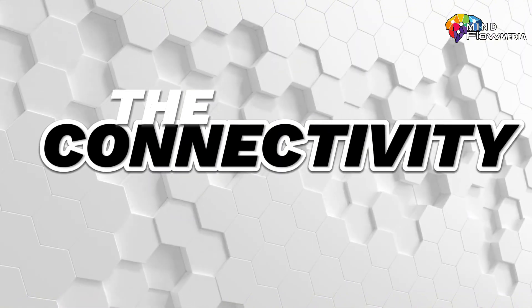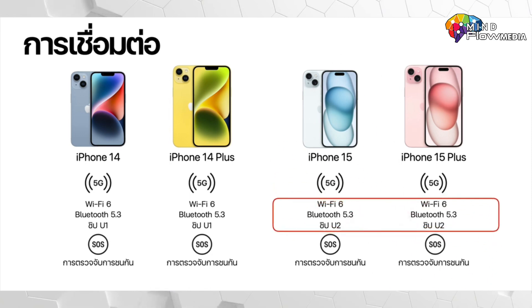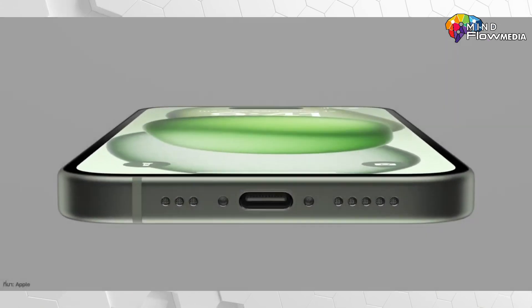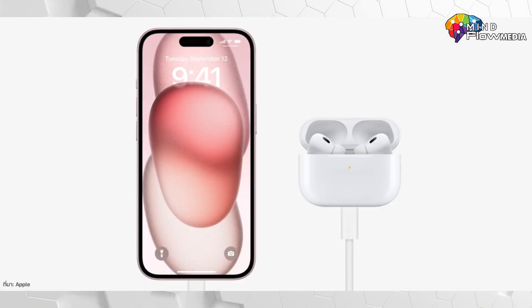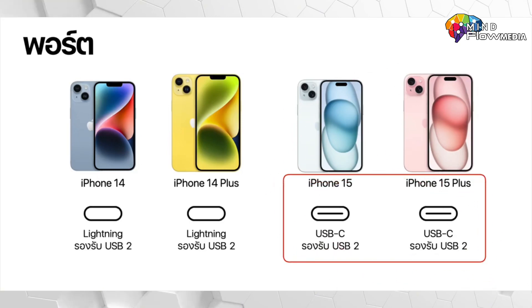In terms of connectivity, both the iPhone 14 and iPhone 15 support 5G, Wi-Fi 6, and Bluetooth 5.3. However, the iPhone 15 and 15 Plus have the added support of the U2 chip, the second-generation ultra-wideband chip. Notably, the iPhone 14 uses the Lightning port, while the iPhone 15 has made the switch to the USB-C 2.0 port.